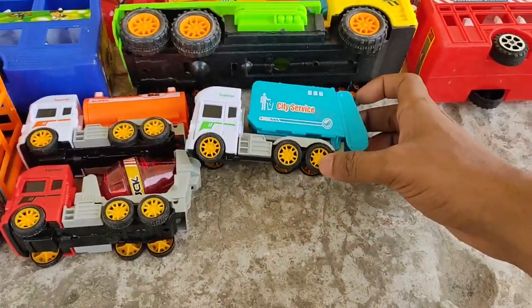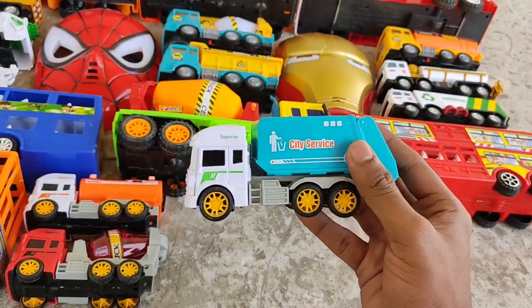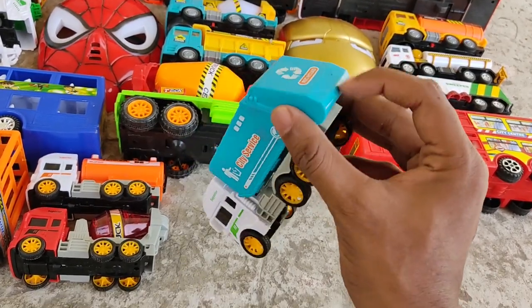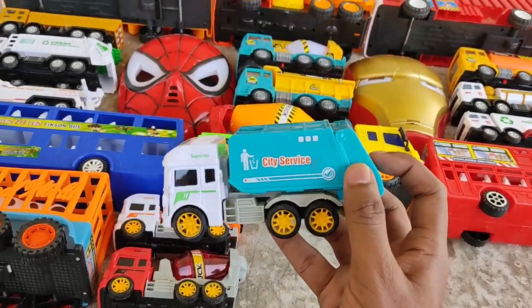White shell, blue carrier — city service recycling truck. Full!